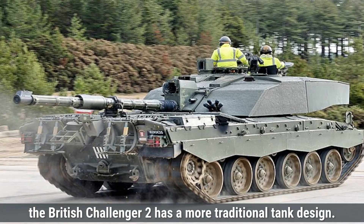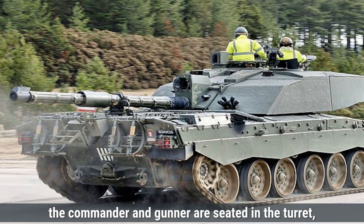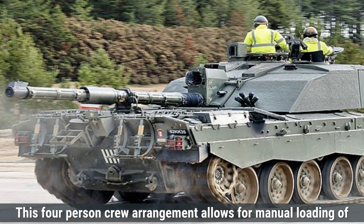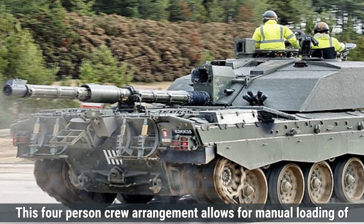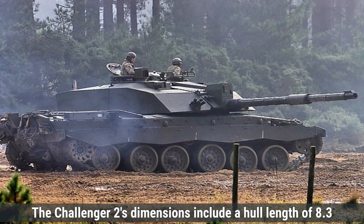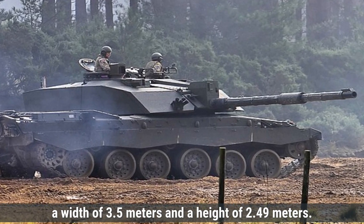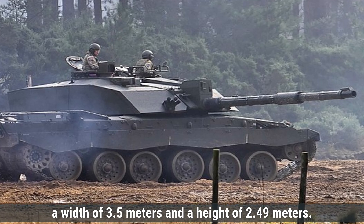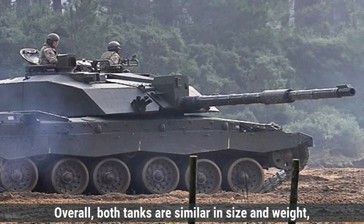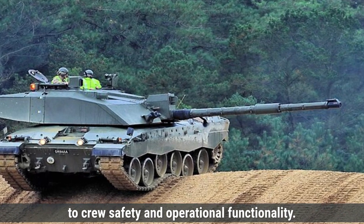The British Challenger 2 has a more traditional tank design. The driver is positioned at the front center of the hull, while the commander and gunner are seated in the turret — the commander on the right and the gunner below him — with the loader on the left side. This four-person crew arrangement allows for manual loading of the main gun, which some argue provides greater reliability. The Challenger 2's dimensions include a hull length of 8.3 meters, extending to 13.5 meters with the gun forward, a width of 3.5 meters, and a height of 2.49 meters, with a combat weight of about 62.5 tons. Both tanks are similar in size and weight, but their internal layouts reflect different approaches to crew safety and operational functionality.